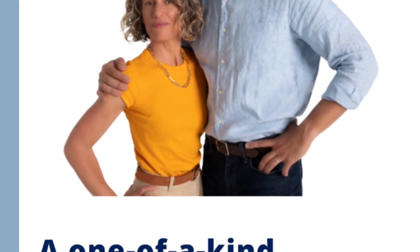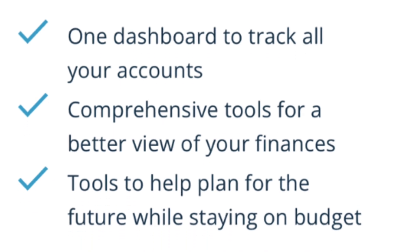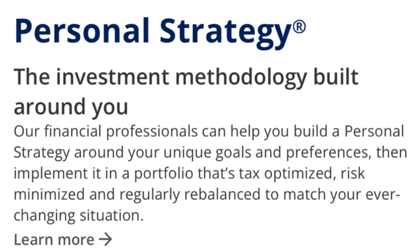The second Mint alternative is Empower. Empower is best for net worth tracking. It works by linking just about any financial account to Empower's app. Once linked, the dashboard gives you a complete snapshot of your money. While it functions as much as a robo-advisor and online brokerage as it is a budgeting app, it performs the basic functions of budgeting quite well. One pro is its extremely powerful investment features — Empower's investment advice and support is second to none, especially in the paid version.